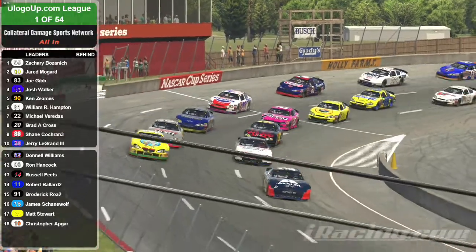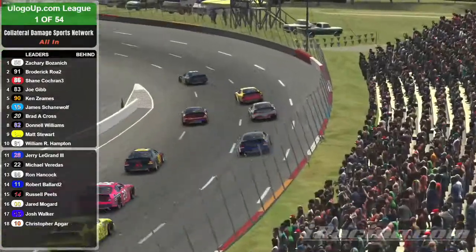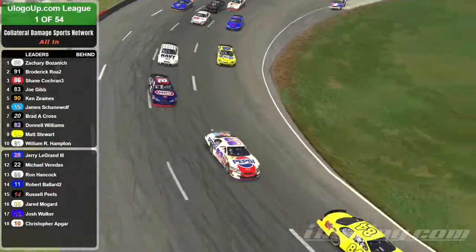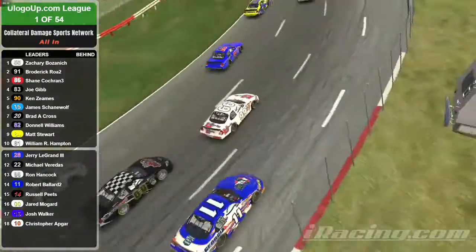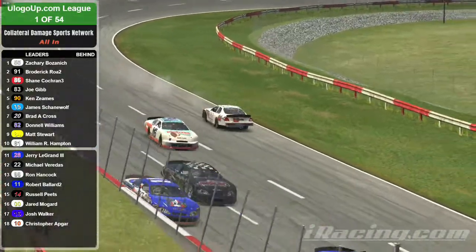Green flag is in the air. The 55 jumps out into the lead after sitting on the pole. They're three wide at the back of the pack coming out of turn two. Oh, and the 99 gets turned by the double zero.